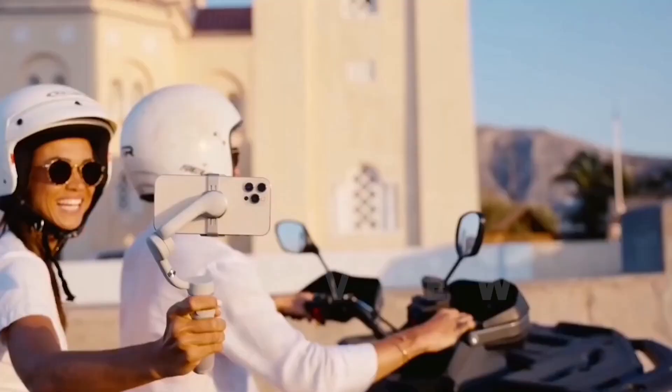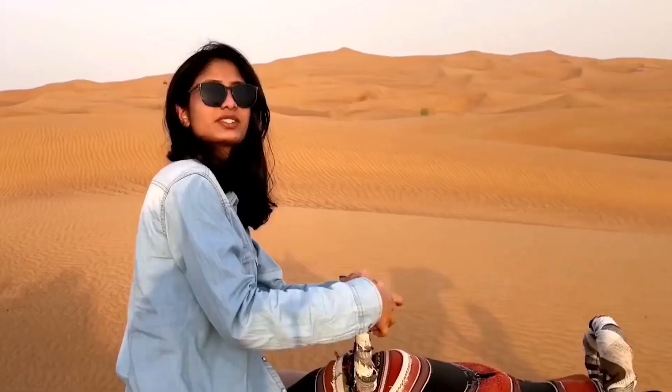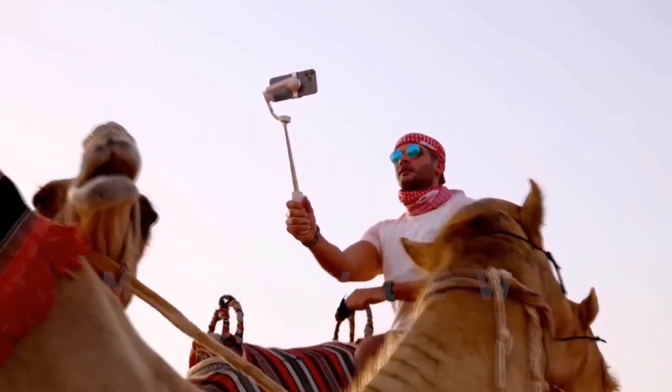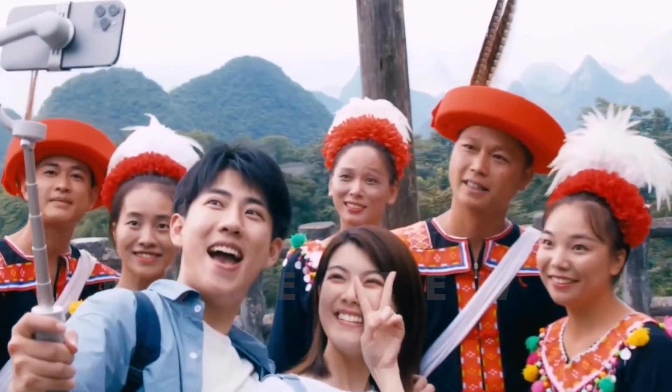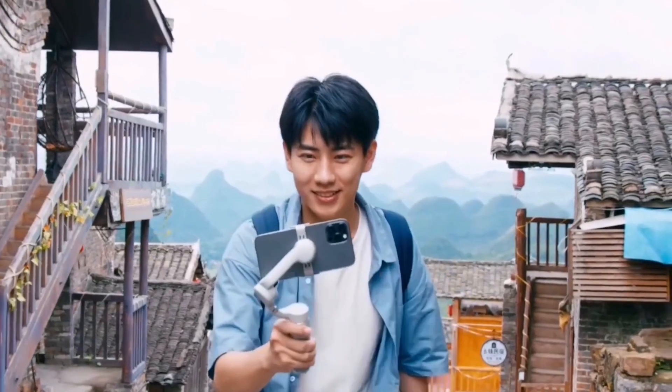The DJI OM5 is a handheld 3-axis smartphone gimbal stabilizer. It is a portable, palm-sized gimbal stabilizer for smartphones — a lightweight and versatile tool that unlocks the full potential of your smartphone.